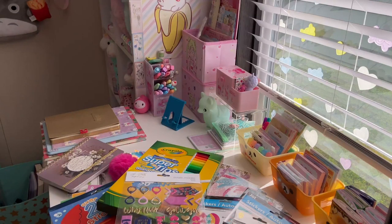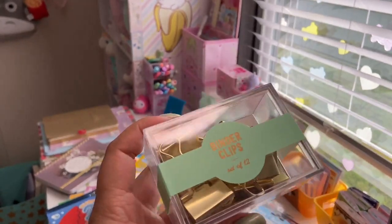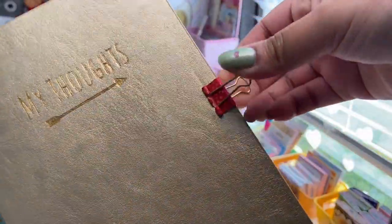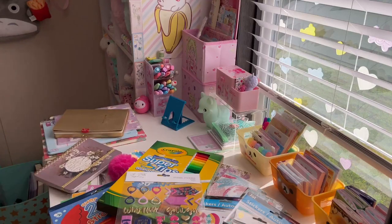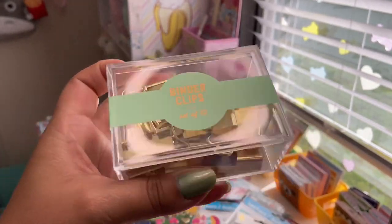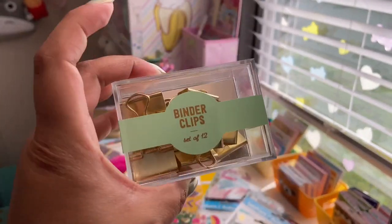Last but definitely not least: binder clips. You get a set of 12 really pretty gold binder clips by Town Street Arts, originally $7.99 for a dollar. I needed these for my bullet journal because the little clip I use is getting too small as my journal gets thicker. I got a ton and they come in a cute little clear acrylic case I can reuse for something else.